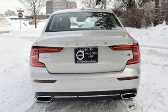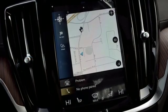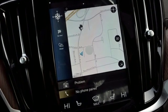Volvo for life. Someone is going to drive this fantastic vehicle off the lot. It should be you. Test drive it today.